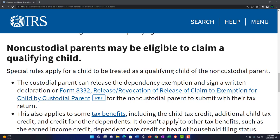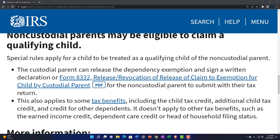Non-custodial parents may be eligible to claim a qualifying child under special rules. The custodial parent can release the dependency exemption by signing a written declaration or Form 8332, Release/Revocation of Release of Claim to Exemption for Child by Custodial Parent. The custodial parent might do this if it would be more tax beneficial for the other parent to claim the credit. The non-custodial parent would then submit this form with their tax return.